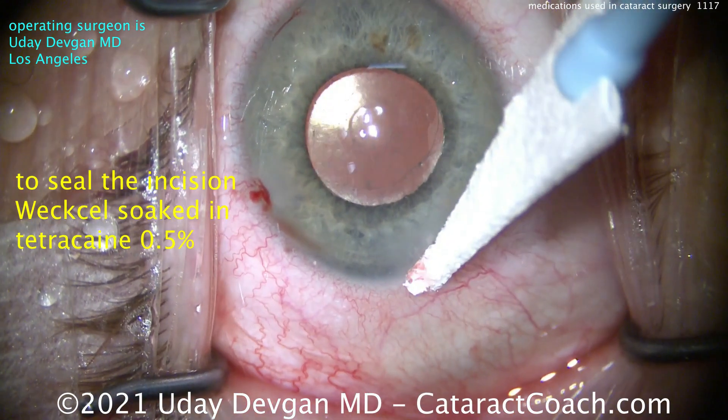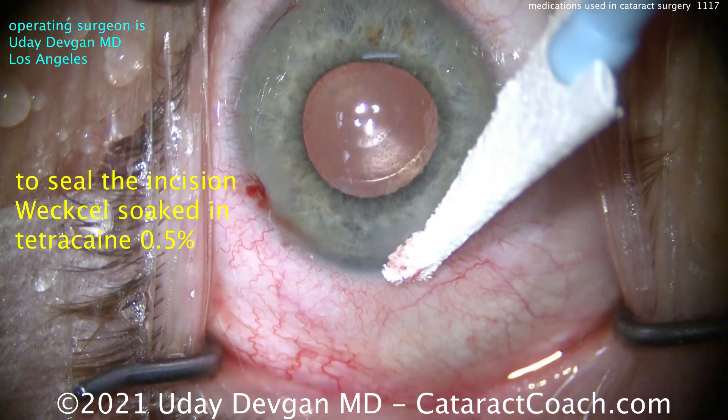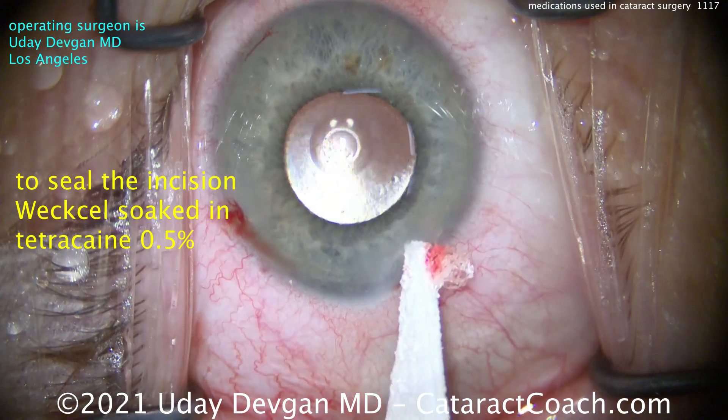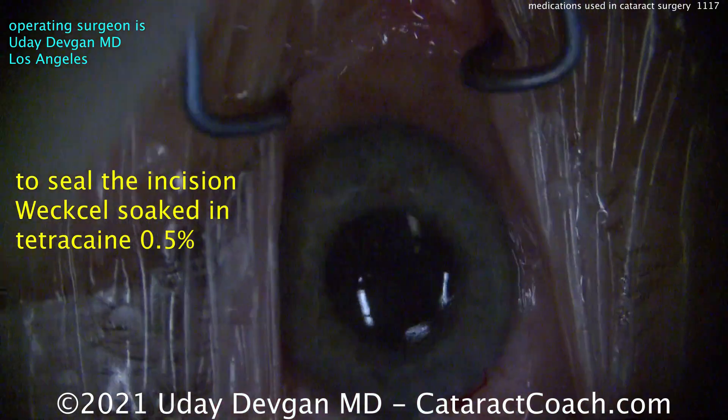When we go back and look, the incision is absolutely dry. So those are the list of medications we use in surgery. I hope you found this useful — share in the comments and let me know what you're using for medications in your cataract surgeries. Thanks for watching and check out CataractCoach.com.